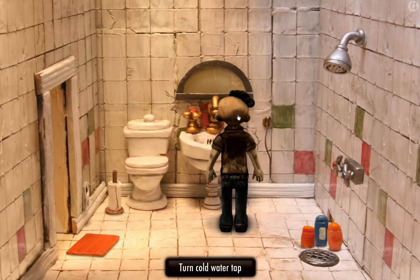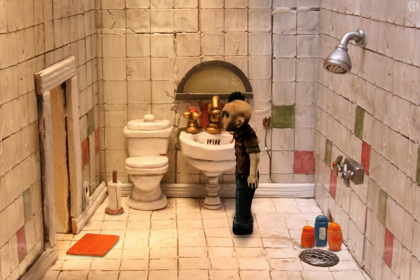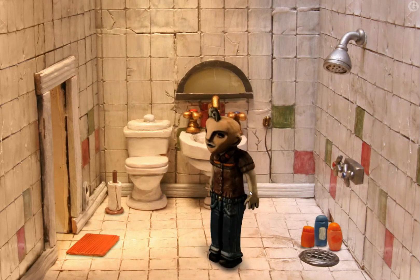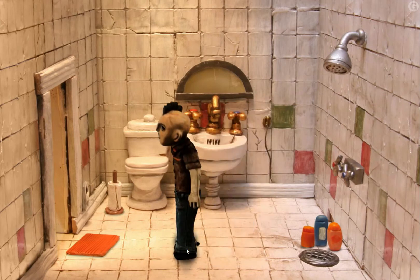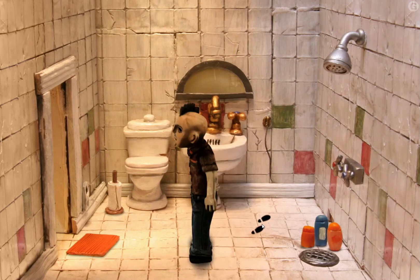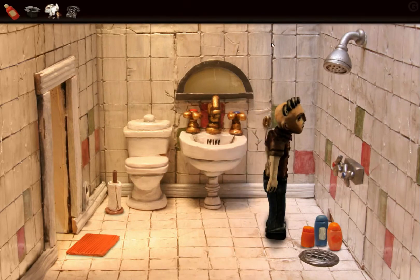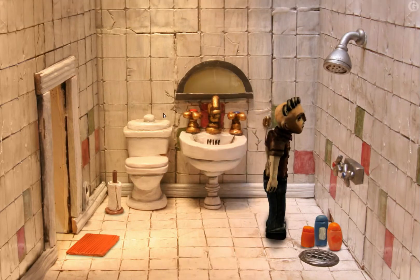There really weren't that many games made with clay. Before this game, there were only a few other games made with clay. One of the best known ones is called The Neverhood, where everything is made out of clay and it took a very cartoony, wacky style. This one clearly takes kind of a darker, surreal style and I really like that. Both styles are cool.